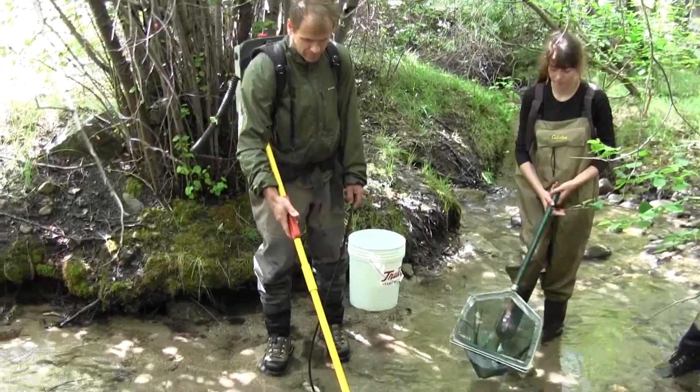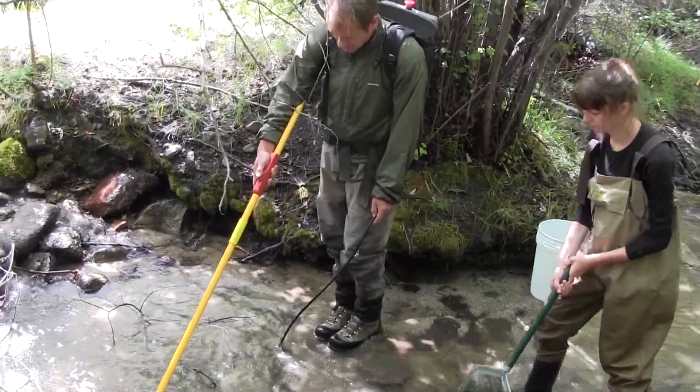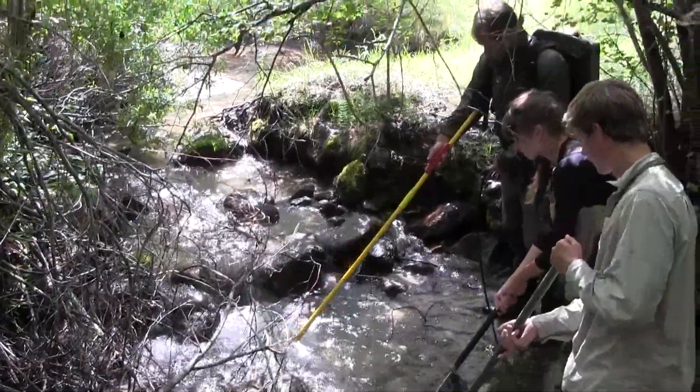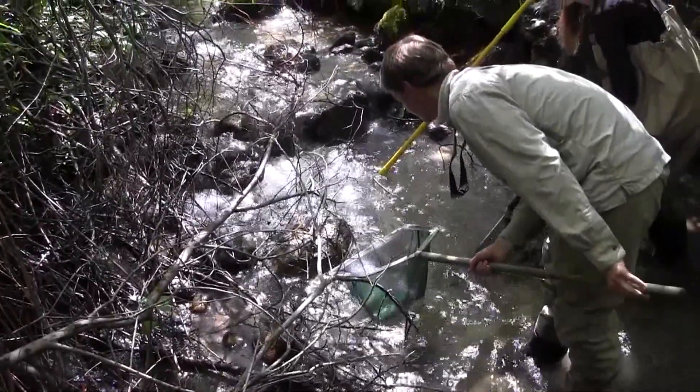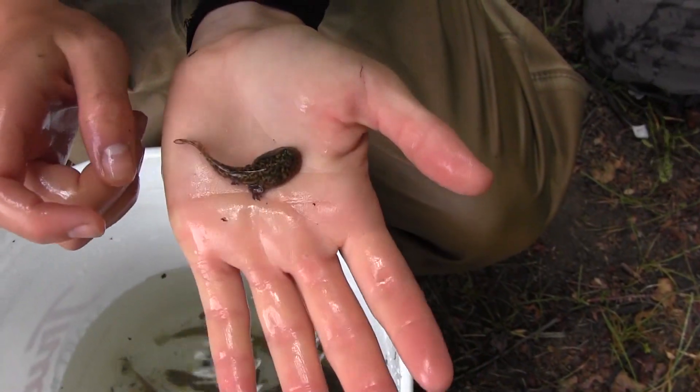This project really developed out of an ichthyology class that I was teaching last spring. We came up here to do some sampling and found quite a large population of redband trout. I was talking to Shelby, my student, about possibly working on this species for her honors thesis. I also started talking to Trout Unlimited and some other conservation groups. Trout Unlimited was really interested in this project because it was so close to downtown Boise, and very little work had been done on redband trout in this system.